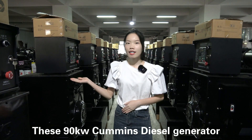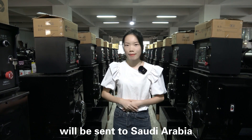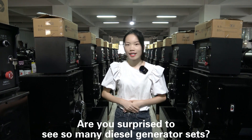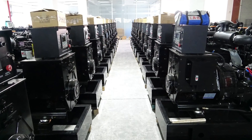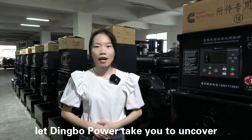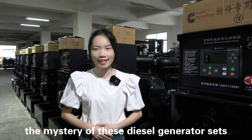The 90 kW Cummins diesel generator set will be sent to Saudi Arabia. Are you surprised to see so many diesel generator sets? Let Dimple Power tell you and uncover the mystery of diesel generator sets.